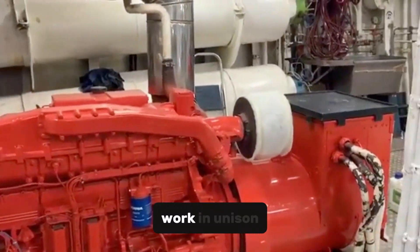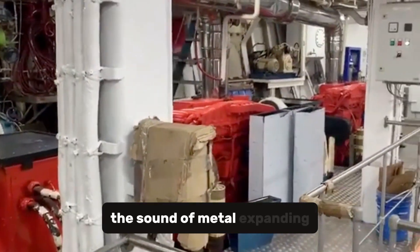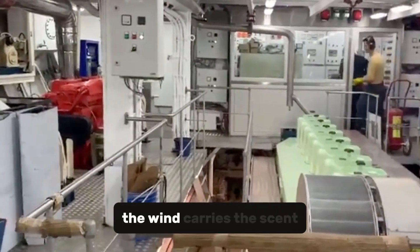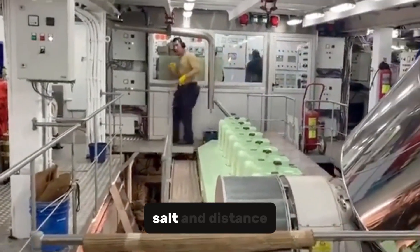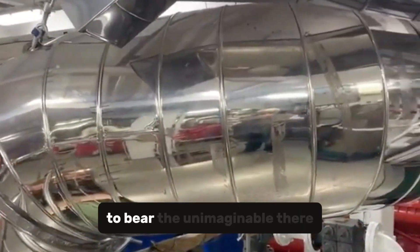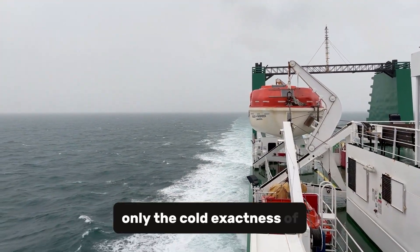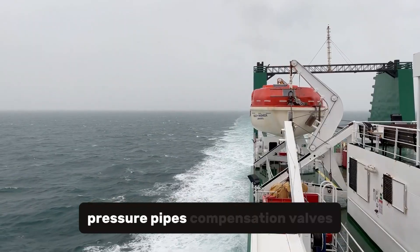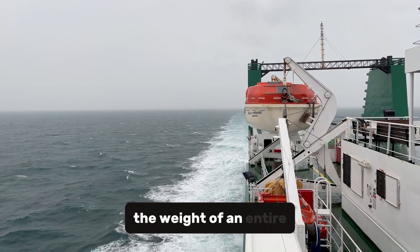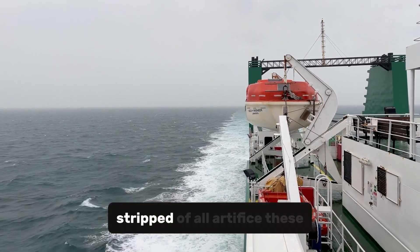The sound of metal expanding under the sun blends with the creak of ocean swells. The wind carries the scent of fuel, salt, and distance. Everything aboard the mega-barge is designed for a single purpose: to bear the unimaginable. There are no luxuries or distractions, only the cold exactness of function. Pressure pipes, compensation valves, and leveling systems calculate in real time the weight of an entire city. This is engineering in its purest form, stripped of all artifice.